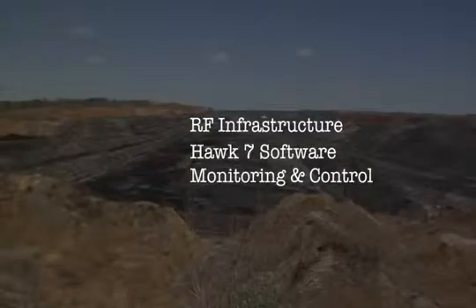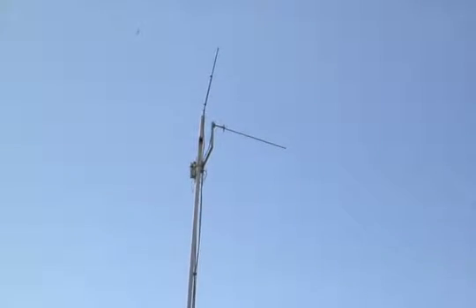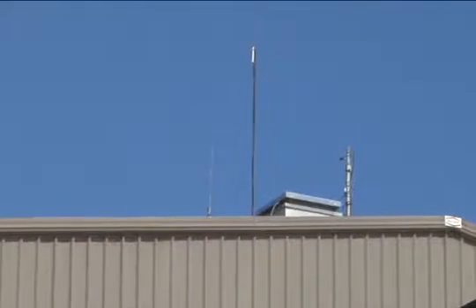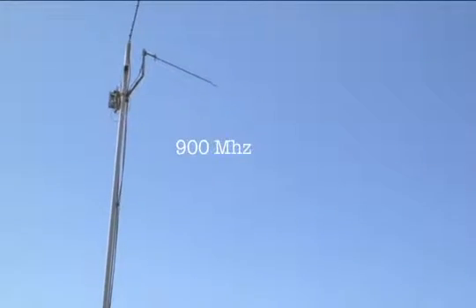First, the RF or radio frequency infrastructure is a mesh network of spread spectrum frequency hopping radios located throughout the mine. This very robust, secure, and self-healing network resides in the 900 megahertz band.